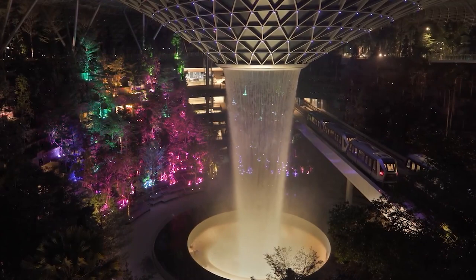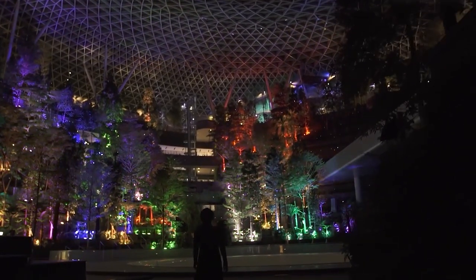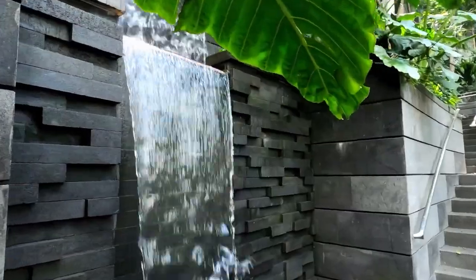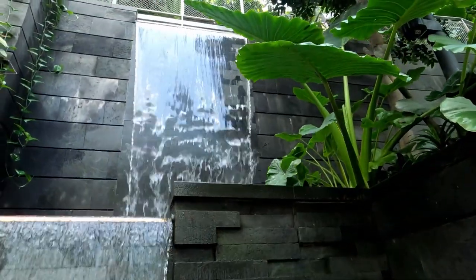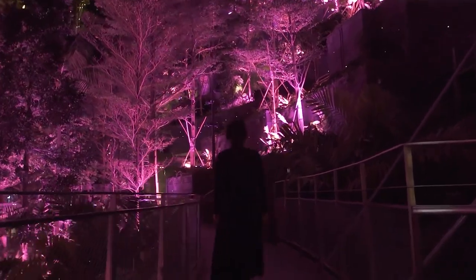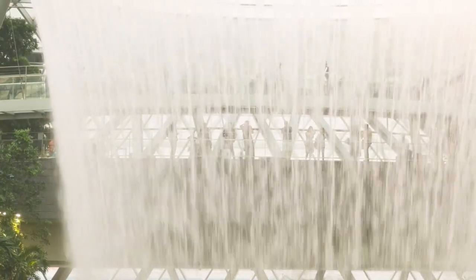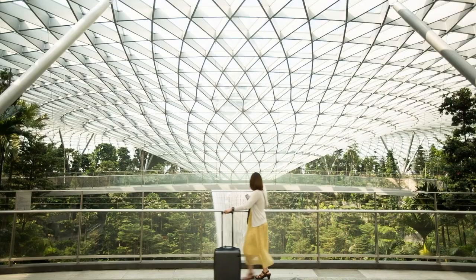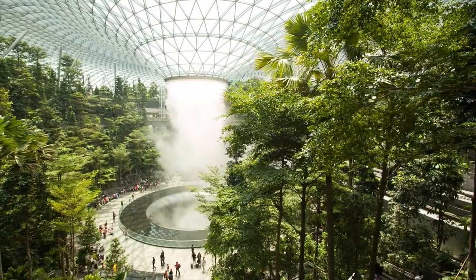In the evening, the circular walls of the cascade become a circular stage for a light and sound show. To prevent excess humidity, the flow of the waterfall alternates and trickles to reduce air turbulence. The Changi Airport skytrain, which connects the terminals, passes above the Rain Vortex so passengers can get a good look at the waterfall and the entire Jewel Changi.